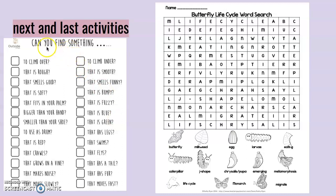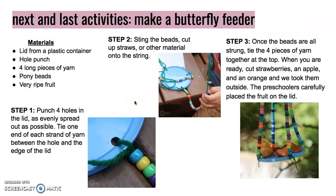Next and last activities. Here is the scavenger hunt — can you find something? This is an outdoor one with things you can do to climb over that is rough. Please feel free to do that, as well as the butterfly life cycle word search. And here is a next and last activity: make a butterfly feeder — all the steps you need are included.